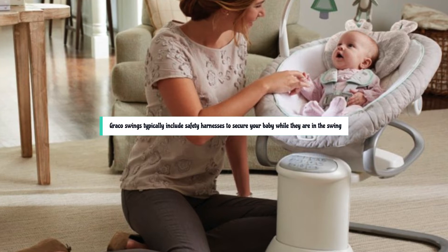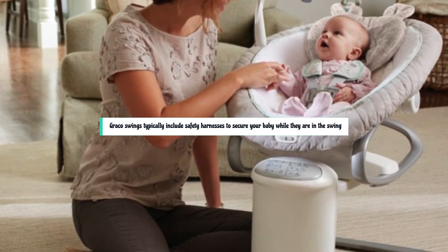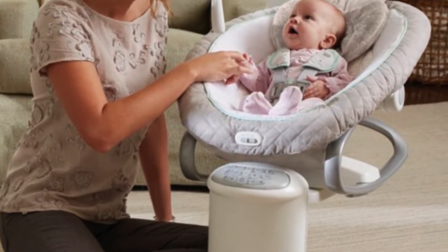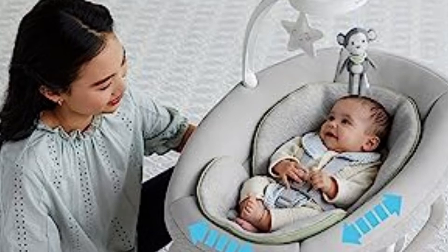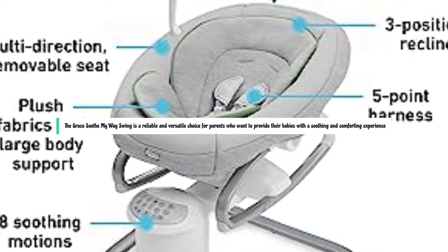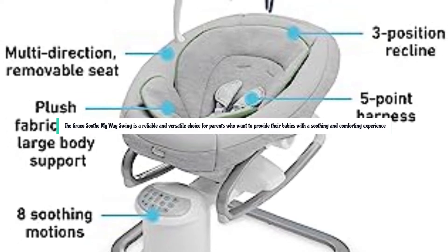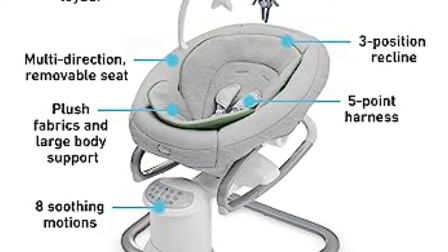Graco swings typically include safety harnesses to secure your baby while they are in the swing. Since it weighs 25 pounds, moving this swing is a two-person job. However, the bulk of the weight is in the seat, so removing it makes the job much easier. Despite this, we actually think this swing is a space saver since it has two products in one, which was the biggest selling point for us. The Graco Soothe My Way Swing is a reliable and versatile choice for parents who want to provide their babies with a soothing and comforting experience.